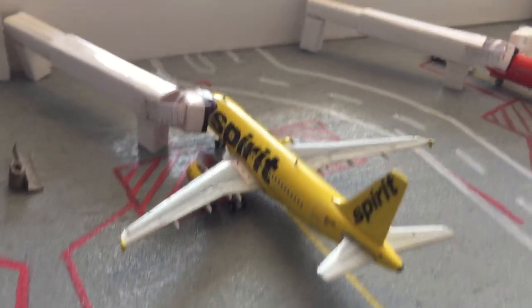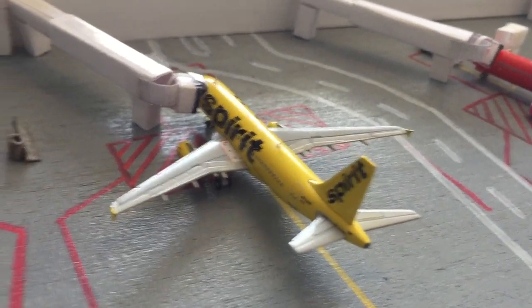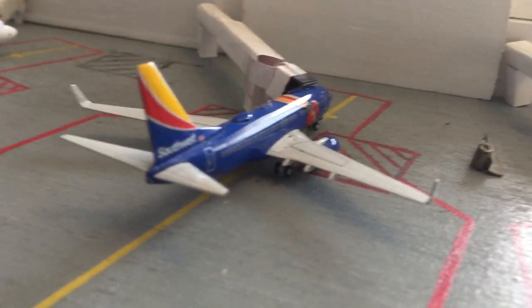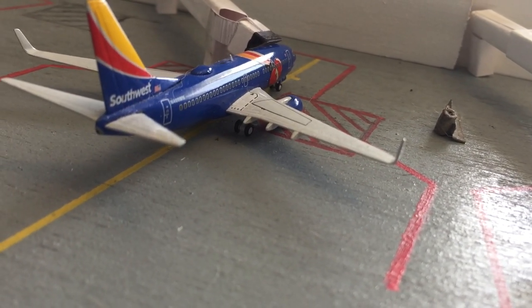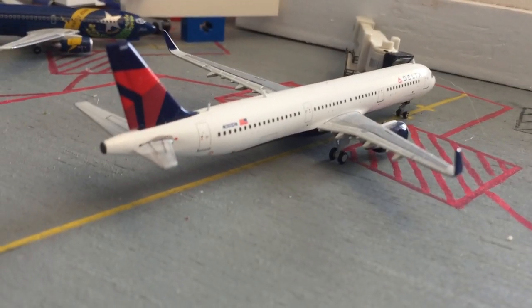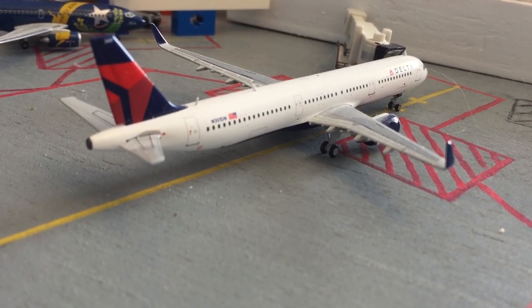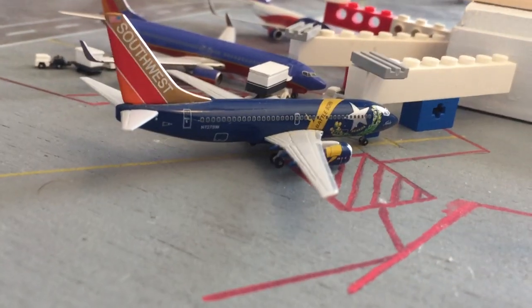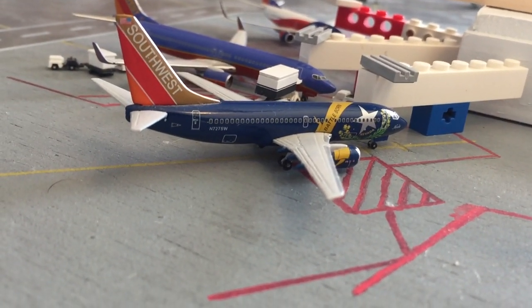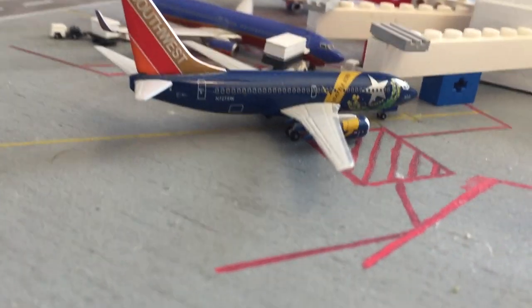Right here is the Spirit A319, heading out to Chicago O'Hare in a little bit, and he came in from San Diego. Southwest 737-700 out there — he's heading out to Burbank, and came in from Ontario. Right here is a Delta A321, heading out to Portland, Oregon, and he came in from Minneapolis-St. Paul. Southwest 737-700, heading out to Chicago Midway, and he came in from San Diego.